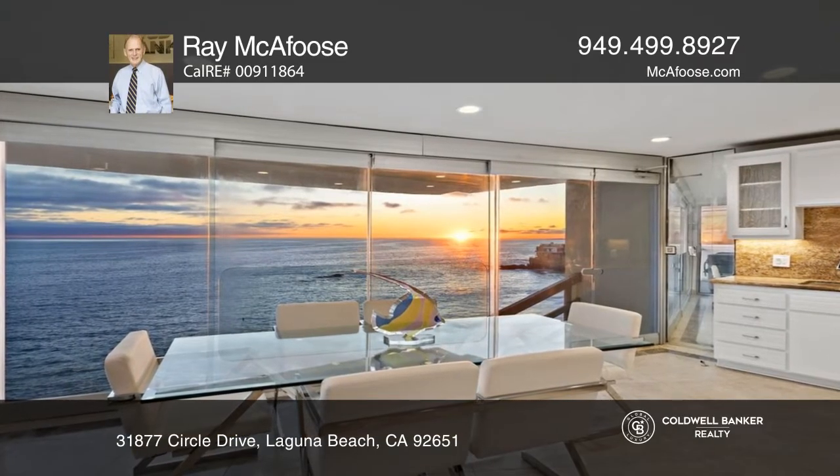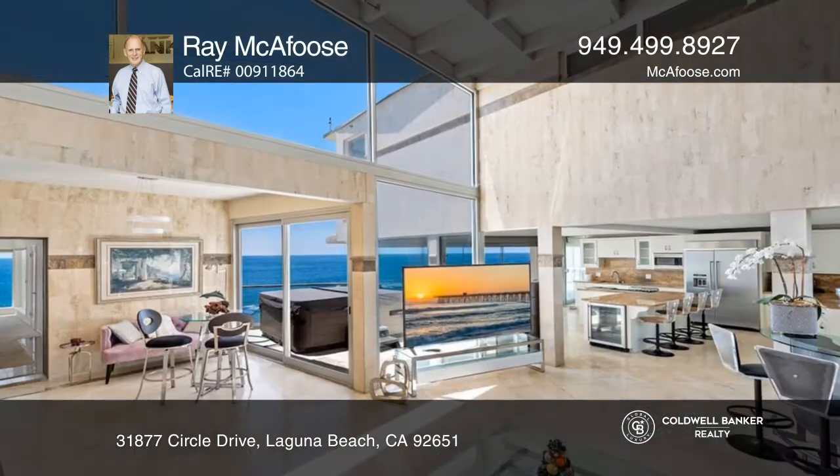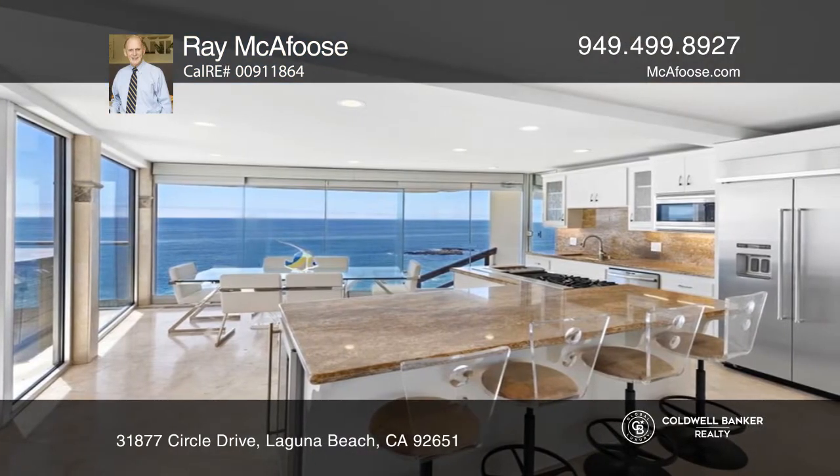Very rarely are sizable oceanfront promontory parcels offered for sale in Laguna Beach. Particularly worth noting, this contemporary home offers gated steps leading to its privately owned sandy beach and secluded cabana.